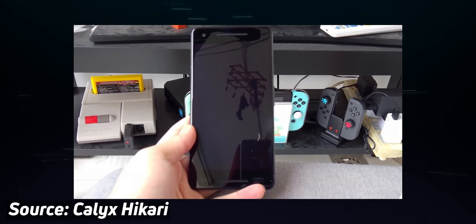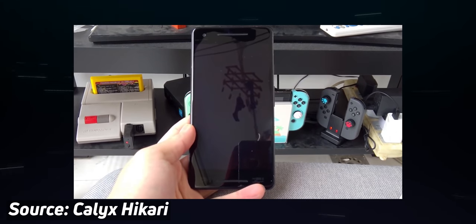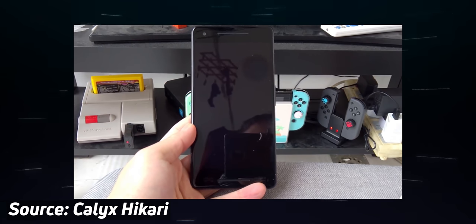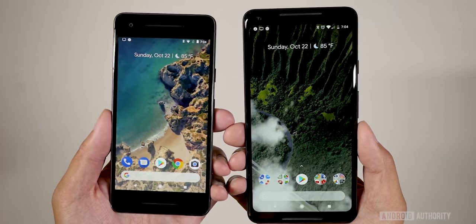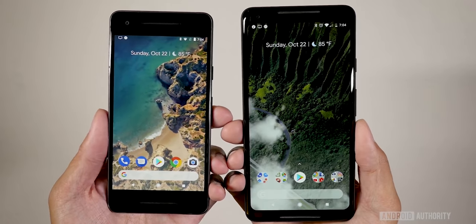But seeing this thing from the front — those bezels are huge and would not have worked nearly as well as the nice sleek design that we got on the Pixel 2 XL.